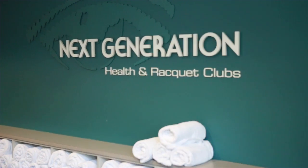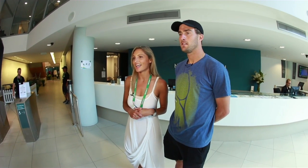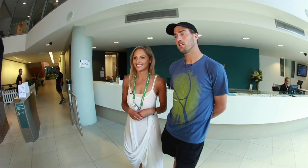We're here at the Next Generation Center in Auckland, home of the Heineken Open, and I'm here with Steve Johnson, and we're about to go check it out. Let's take a look.